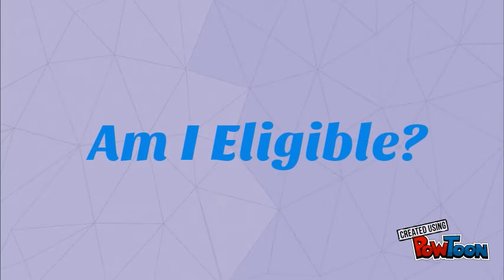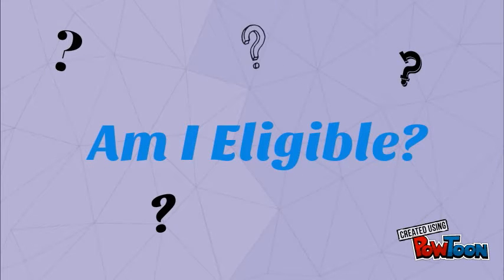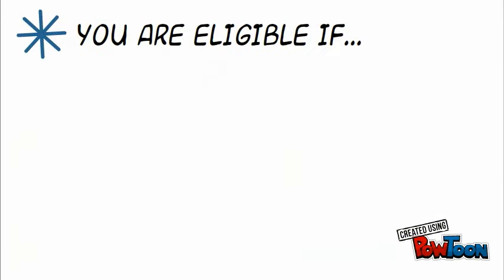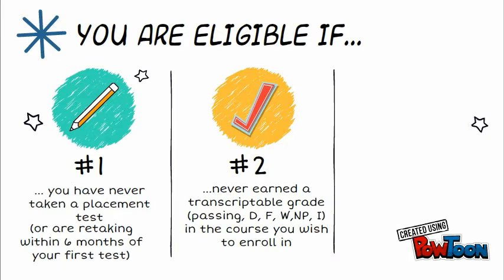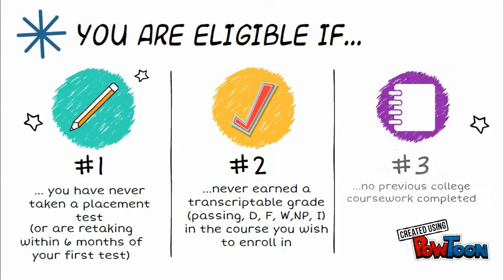Am I eligible to take a placement test? You are eligible if: 1. You have never taken a placement test, or are retaking within 6 months of your first test. 2. You have never earned a transcriptable grade of passing, D, F, W, no pass, or incomplete in the course you wish to enroll in. Or 3. You have not completed any previous college coursework.